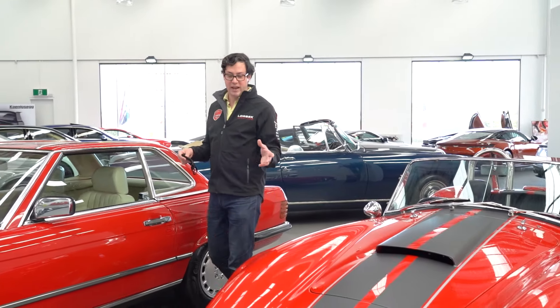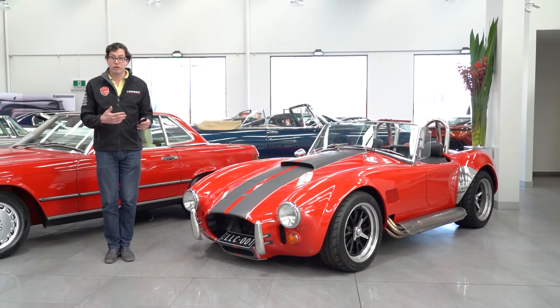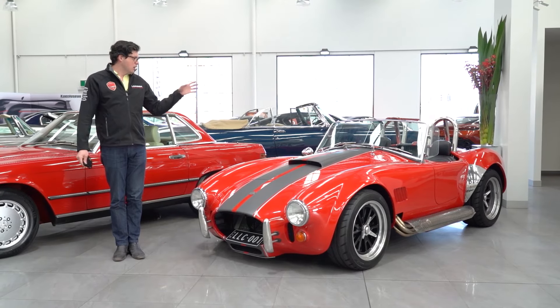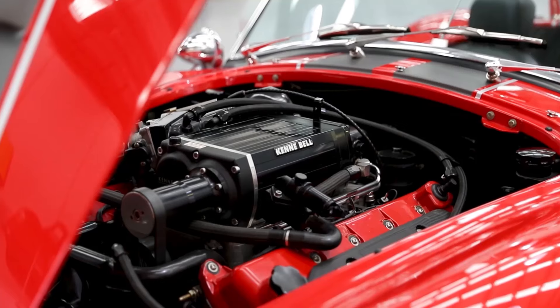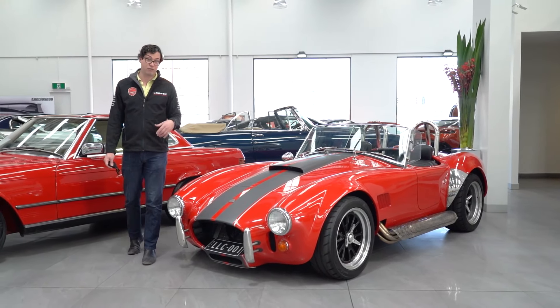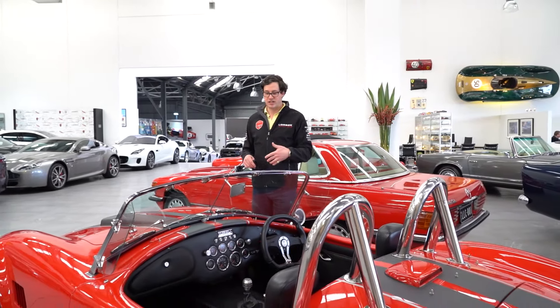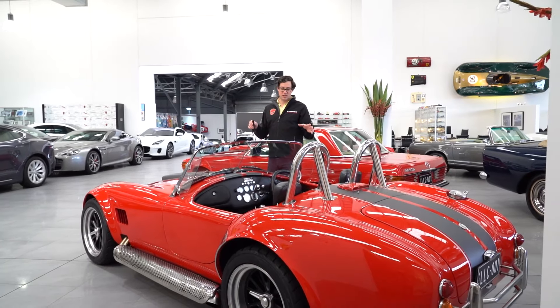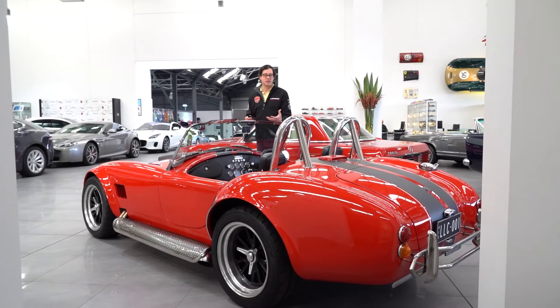Last but not least is our 2002 Robnell AC Cobra, build number 63. This is an icon — probably just as iconic, if not more, than all the rest of these cars combined. Le Mans winning pedigree, and under the bonnet is a 4.6 litre supercharged V8, so this car really goes hard. We've come a long way since the 1960s to 2002, meaning this car is packed with modern technologies which make it an even better drive.